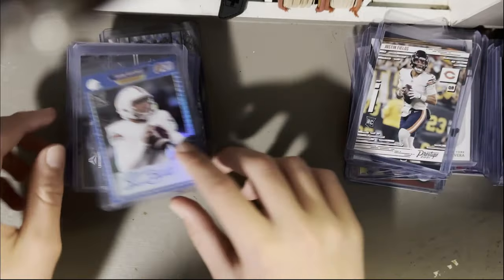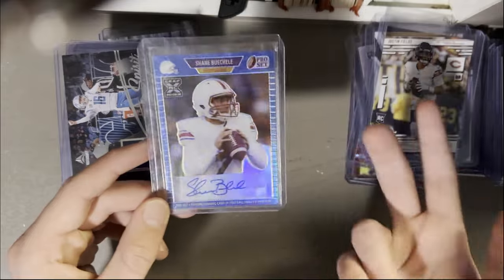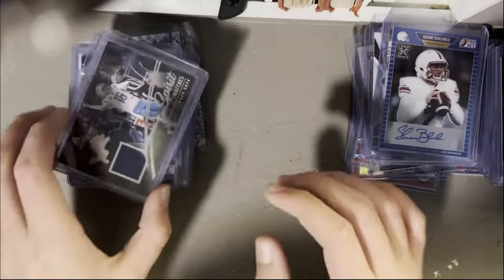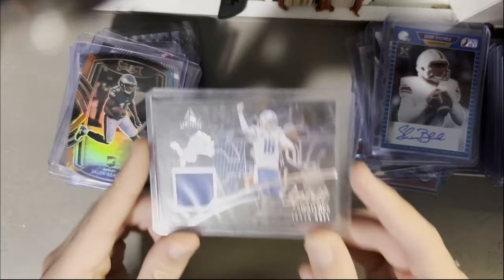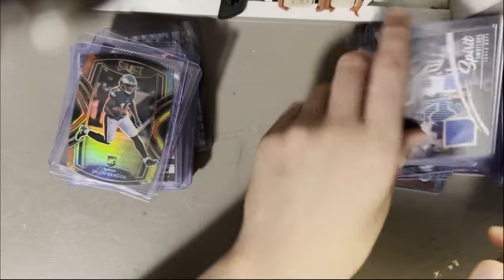Fields base rookie from Prestige. Shane Buechele — I believe he's the backup Chiefs quarterback, maybe even third string, but it's cool. Color match with the autograph. Jared Goff, Spirit Swatches from Luminance. I do really like the photography from Luminance — not a game-worn but still a sick card.